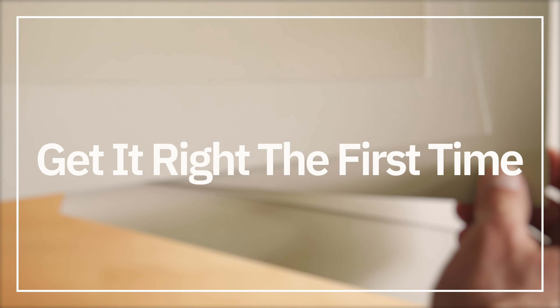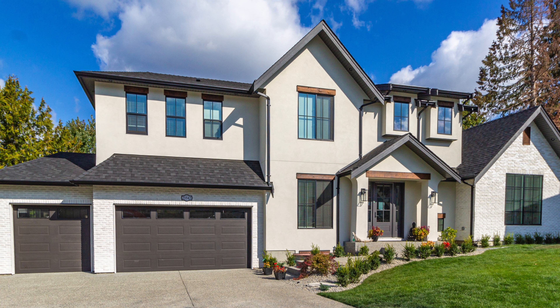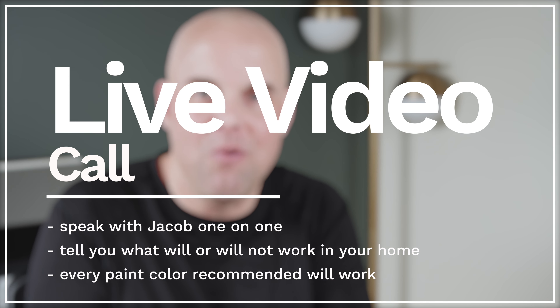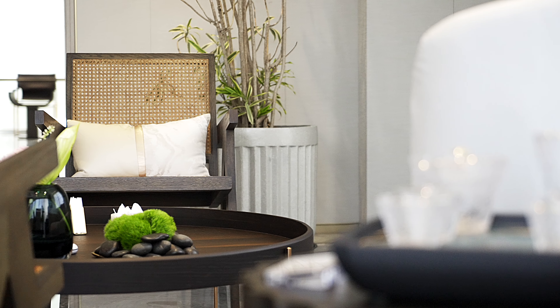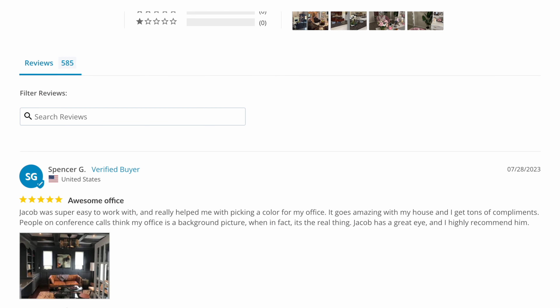If you're tired of trying sample after sample and want to save time and avoid a costly mistake, I highly recommend you go to my website. I can help you with both interior and exterior paint colors. You'll book an appointment to speak with me in a live video, and I'll explain what will or will not work in your home. Afterwards, you'll receive a detailed color kit explaining everything you need to know. You'll have the confidence knowing your selected colors will work with your fixed elements, lighting, and interior decor. I have over 580 reviews — I would love to help you.